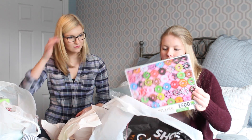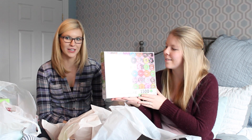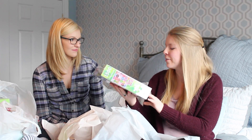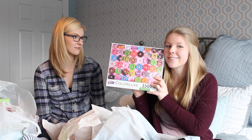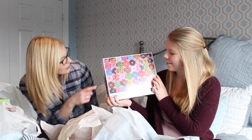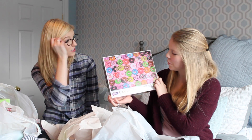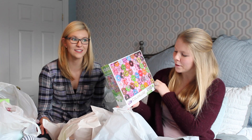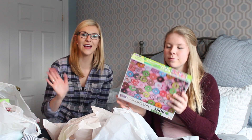My mom also bought us a puzzle — it's 1,500 pieces with donuts, so that's really cute. We think we should frame it after because it'd be so cute over a desk or something. Michelle's the puzzle master — she'll do most of it and I'll just help for two seconds and do the last piece. It was in the stationary section and I think it's 10 bucks.